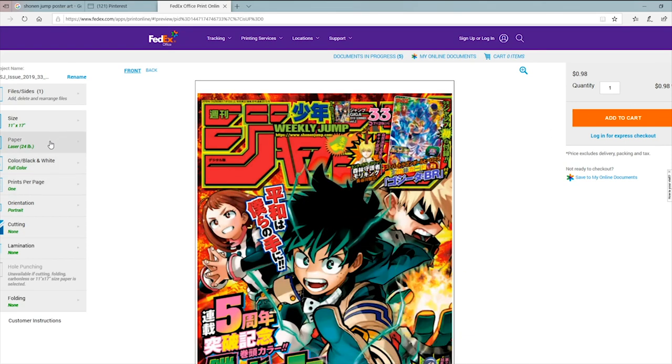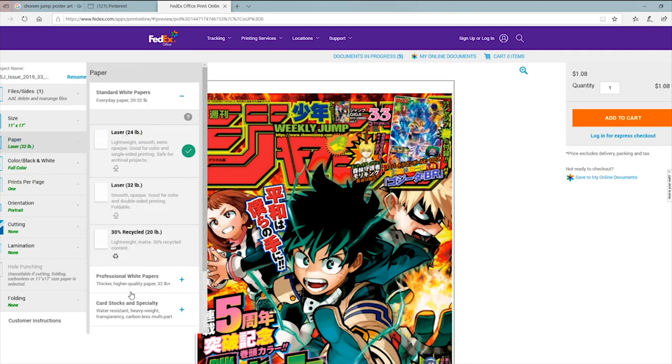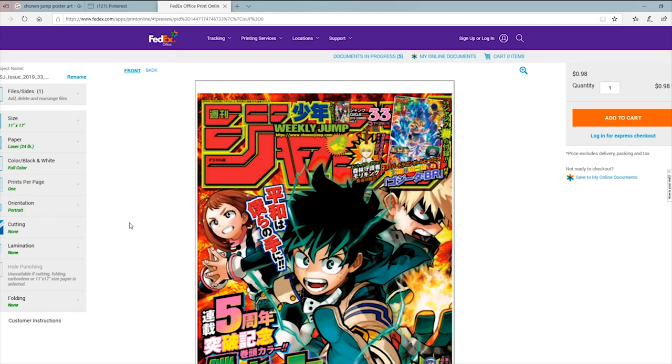They used to have an option where you could select recycled paper that made the large size 60 cents, which was really good — it felt nice and the print quality was the same as non-recycled, just a slightly different texture, actually a better texture. We're just going to go with the standard size — I recommend the 24 lb standard. If you want to spend more money you could get it laminated or water-sealed, but I don't find that necessary.